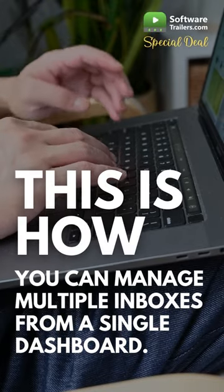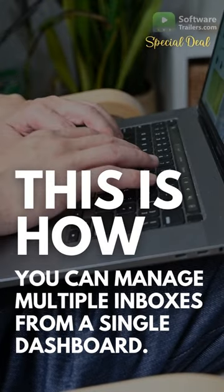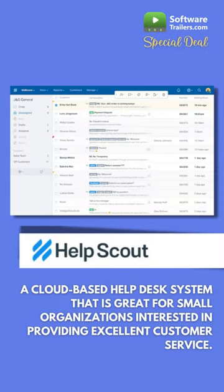This is how you can manage multiple inboxes in a single dashboard. Meet HelpScout, a cloud-based helpdesk system that is great for small organizations interested in providing excellent customer service.